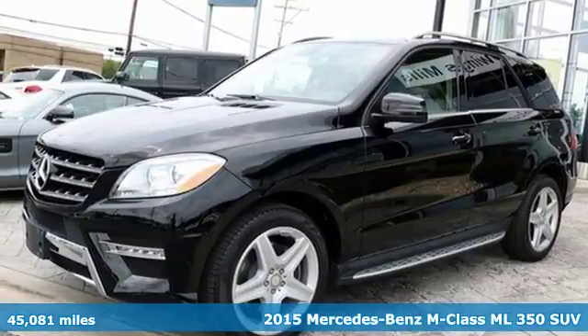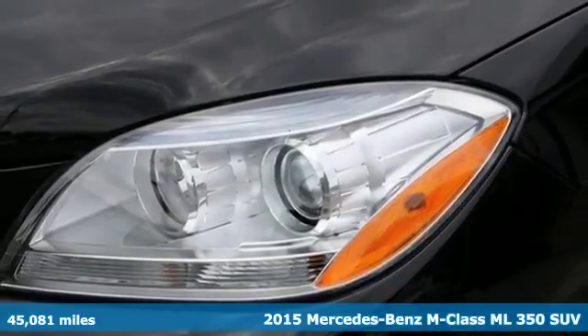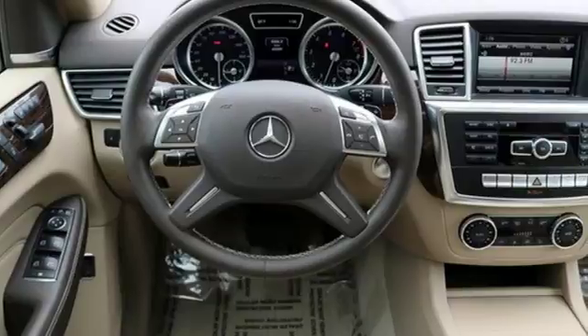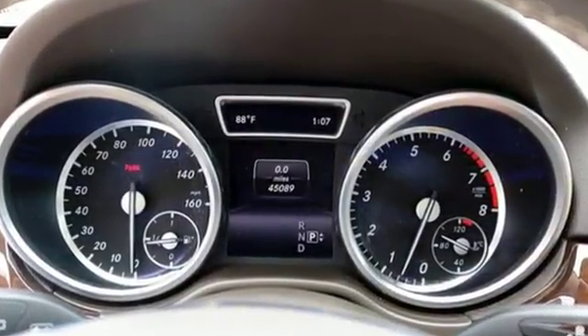It's a 2015 Mercedes-Benz M-Class, the perfect blend of safety and luxury. The pre-safe, collision prevention assist, and agility control suspension make safety job one on your voyage so you can enjoy the sophistication and luxury.